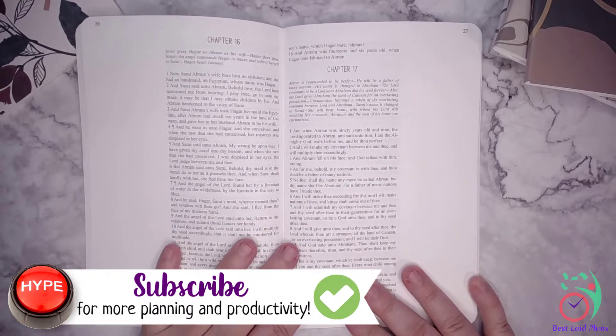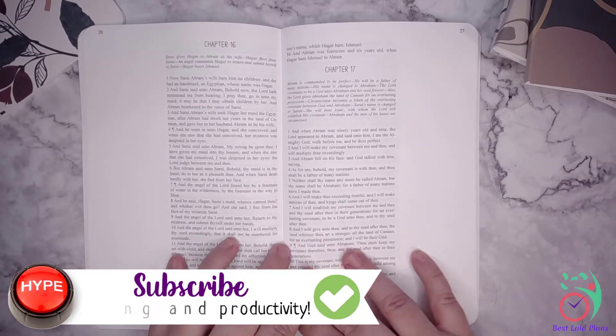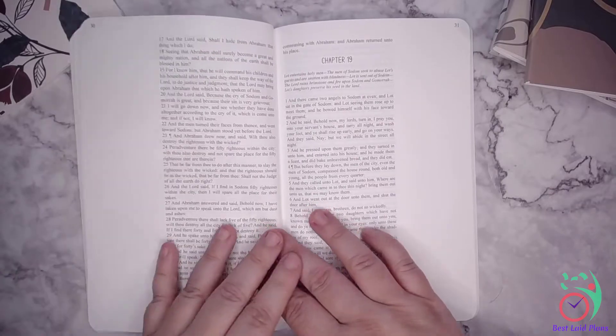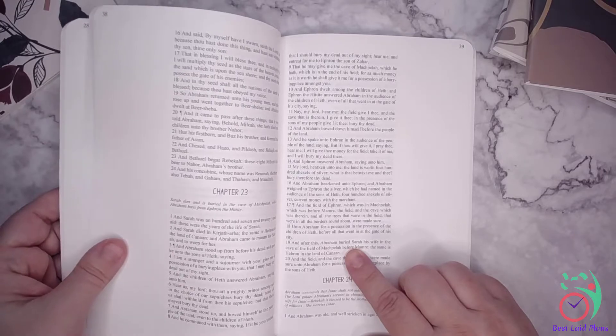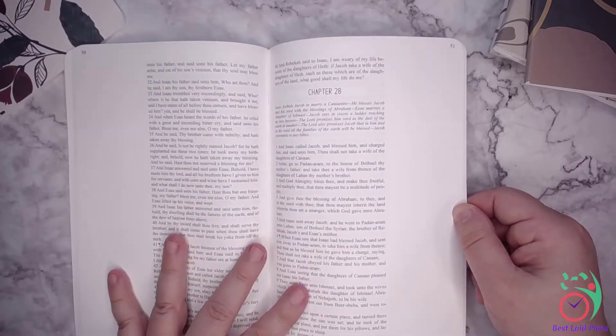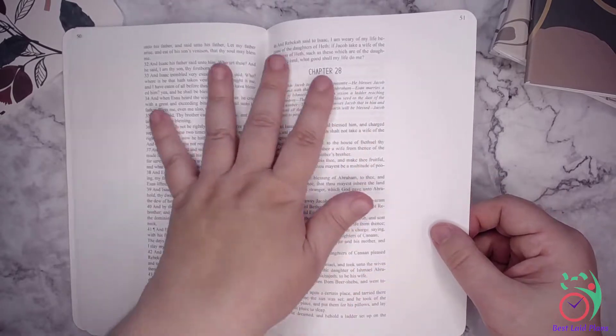You can see they have beautiful print. I can actually read this without my glasses, which is quite a feat, I must say. It is a lovely print, dark enough to read. It's got a serif font for readability, and we still have the chapter headings.